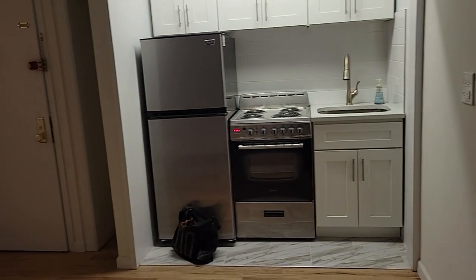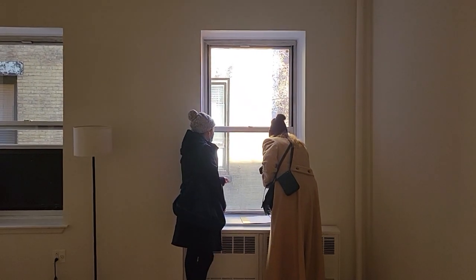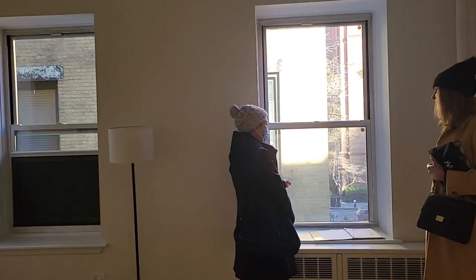It's not a gigantic living room, but it's serviceable. Very nice light, even though it kind of faces the building next door.